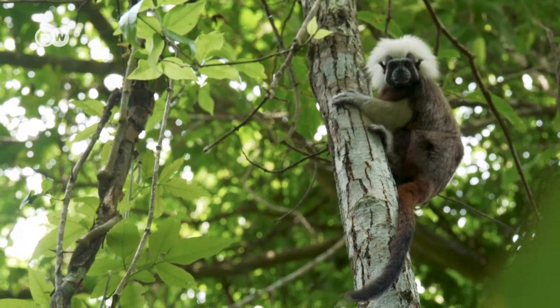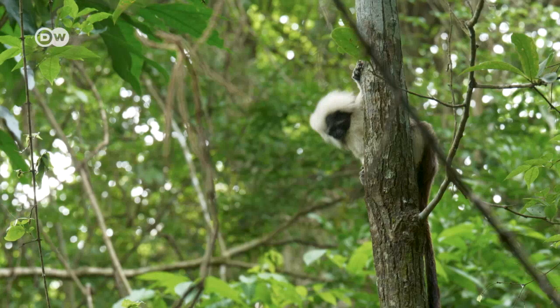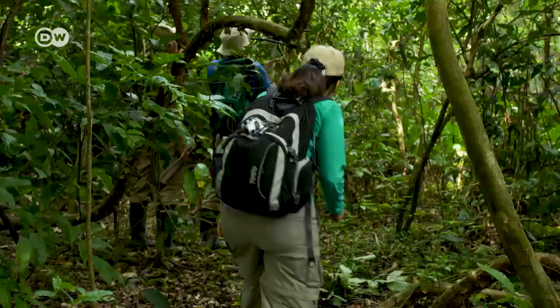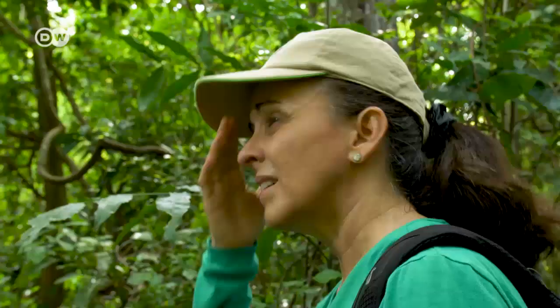Cotton-top tamarins are only found here in Colombia, and only in one particular part of the Caribbean region. In the 60s and 70s, they were used en masse for animal experiments, for studies on bowel cancer. Back then, 20–30,000 of them were exported to the U.S. Today, there are only around 7,000 cotton-top tamarins still living in the wild.